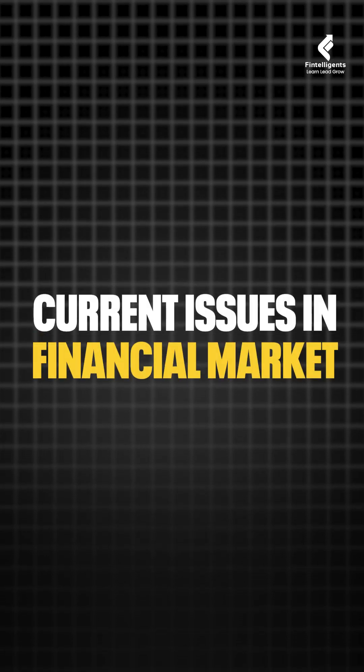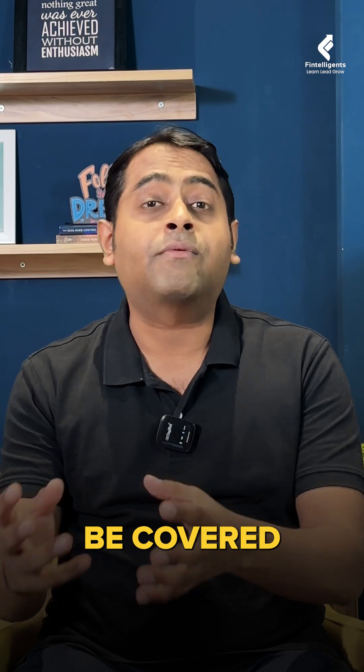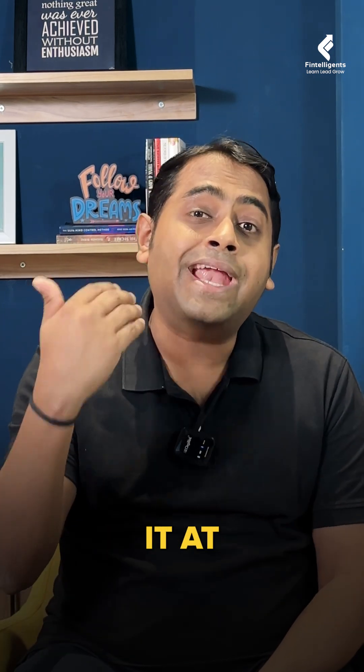The last book is current issues in financial markets. This book is changed every year because it talks about the emerging topics that are going to be covered in the financial market. So a lot of students generally do it at the end.